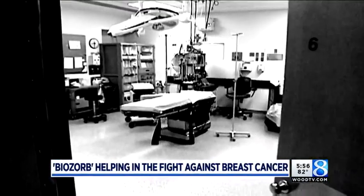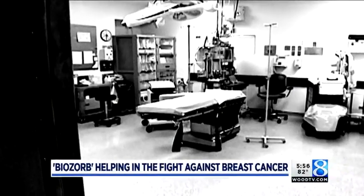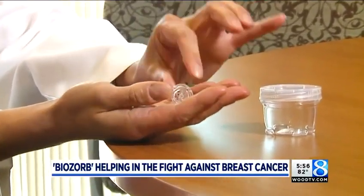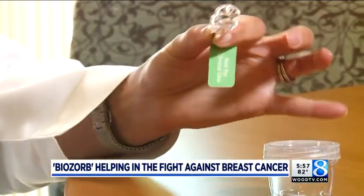Within a month's time, she was under the knife of surgeon Dr. Jamie Karin at Mercy Health Wax Cancer Center in Grand Rapids. For breast surgeons like myself and my partner, it's been really exciting to have an alternative to offer women to help fill the space of tissue when we remove a partial mastectomy specimen.